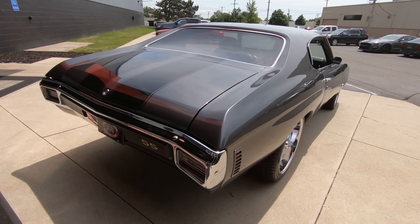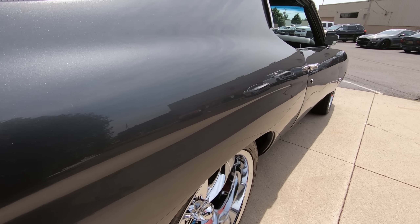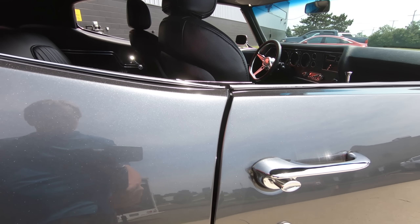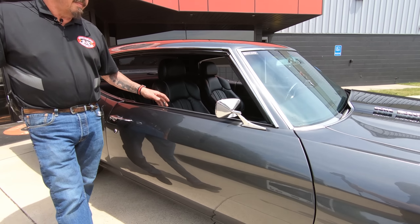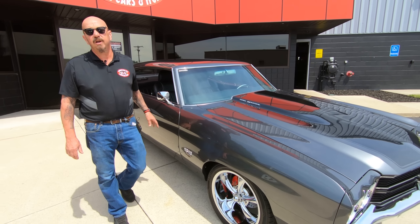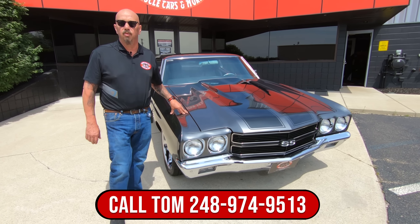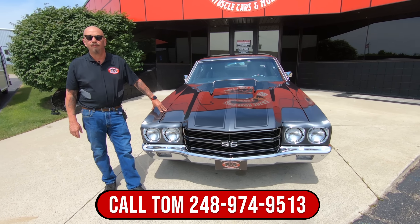Pull into any car show with this one and be proud for sure. Now at Vanguard Motor Sales we don't do consignment — that means we own this beautiful Chevelle. So you know we spent our time before we laid out our money, and then we put them up on the lift and inspect every car and every truck. That way we can tell you all about them. Give us a call at 248-974-9513.